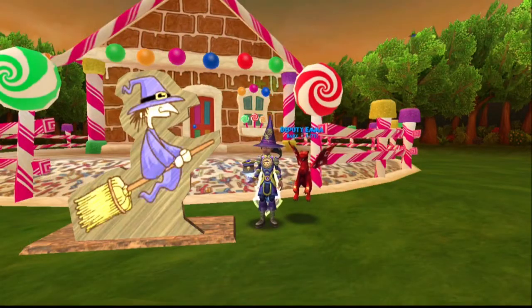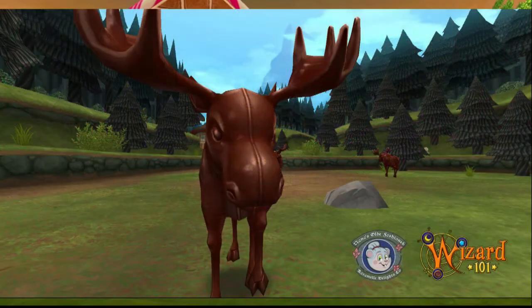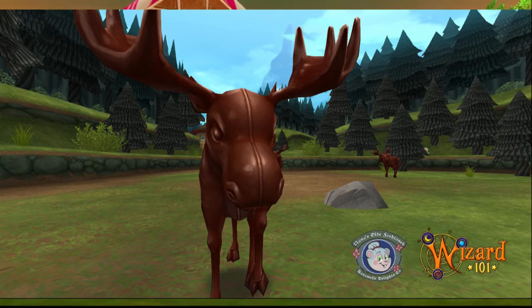Welcome back everyone. I'm Genevieve Moongarden. Nana's latest teaser came out yesterday. She showed us a chocolate mousse. It looks pretty big, and with a description like 'it has a chip on its shoulder,' I think we won't expect this to be a nice critter.